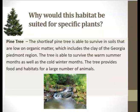Here we have our next plant of the Piedmont region. Why would this habitat be suited for specific plants? Here we have a pine tree. The short-leaf pine tree is able to survive in soils that are low on organic matter, which includes the clay of the Georgia Piedmont region. The tree is able to survive the warm summer months as well as the cold winter months and provides food and habitats for a large number of animals.